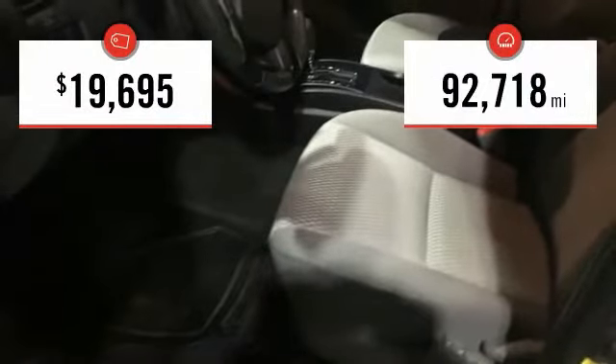This vehicle has less than 95,000 miles. If you like it online, you'll love it in your driveway. Take it for a spin today.